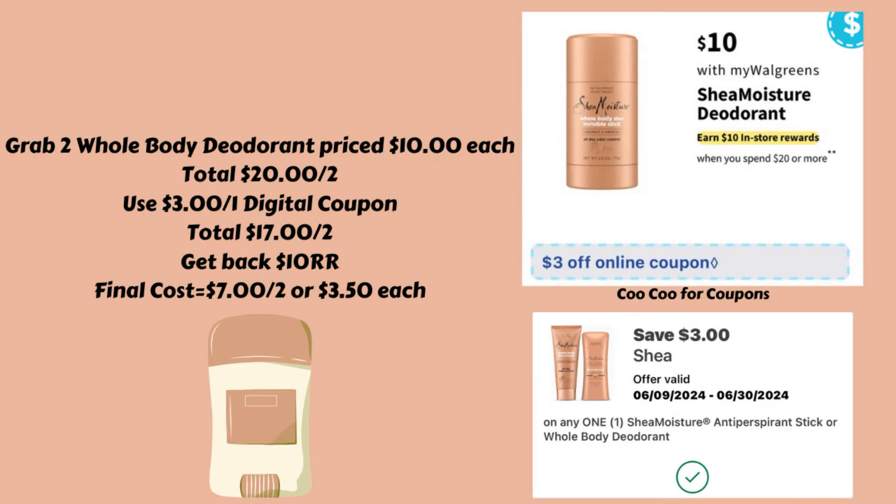Next up we have a deal on the Shea Moisture deodorant. They are going to be spend $20 and get back a $10 register reward, and they're going to be priced $10. So what you could do is grab two of the Shea Moisture whole body deodorant priced $10 each, for a total of $20.